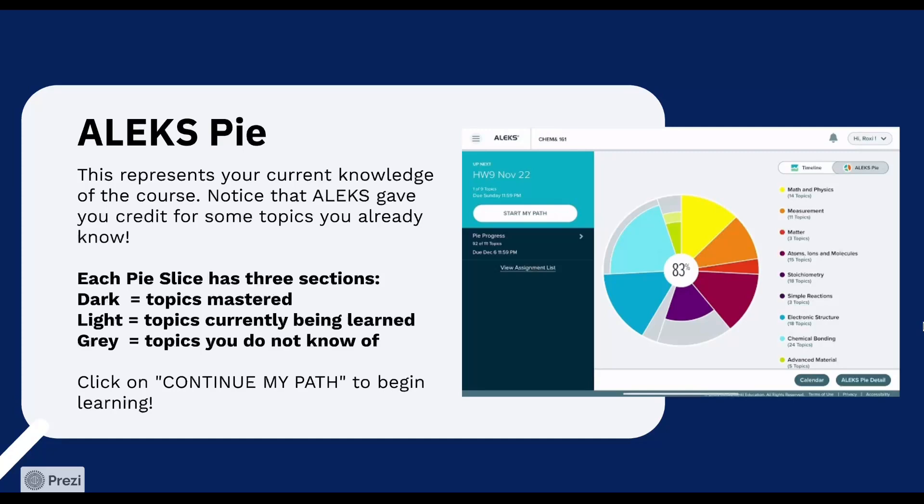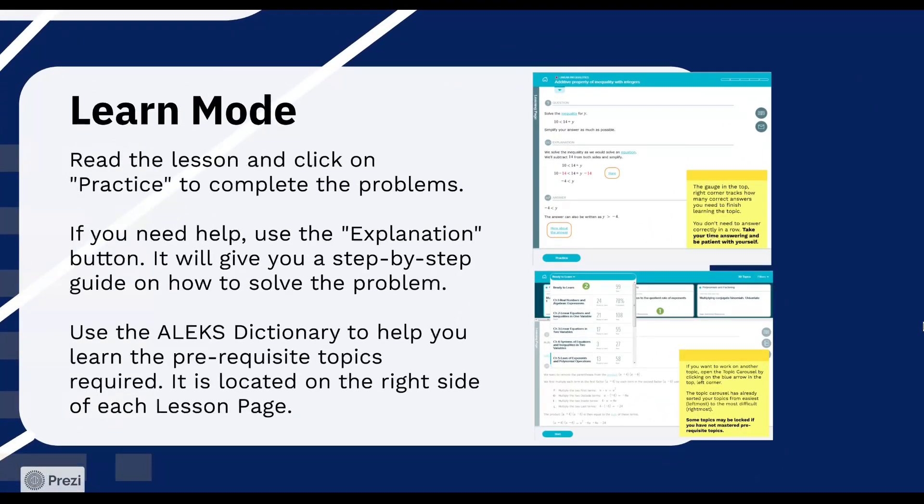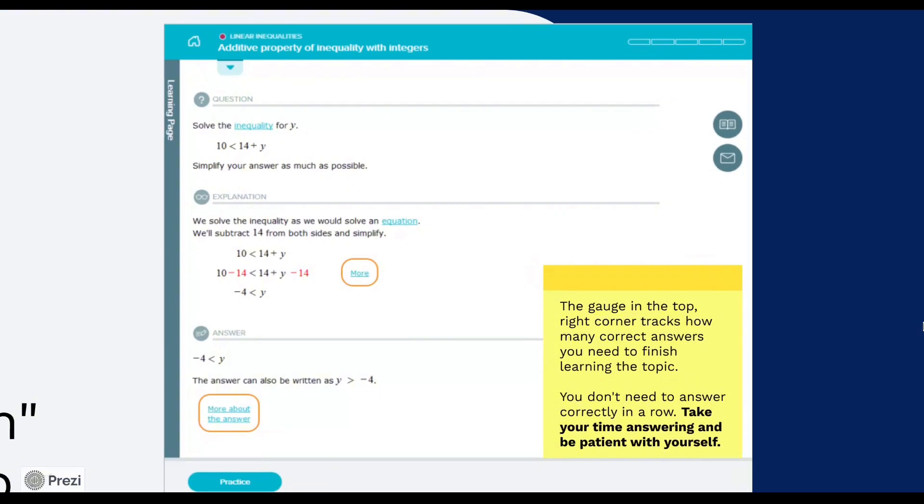Click on 'continue my path' to begin learning. Increase your ALEKS pie progress in the learn mode. Once you are in learning mode, you will see a lesson page for the first topic. Read the lesson and click on practice to complete the problems. If you need help, use the explanation button. It will give you a step-by-step guide on how to solve the problem. Don't worry, it won't count against you. If you get stuck, ALEKS has tools and resources to help, including explanations and hints for each topic. One of these is the ALEKS dictionary. Click on the book icon on the right side of each lesson page.